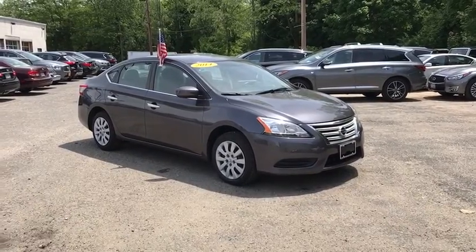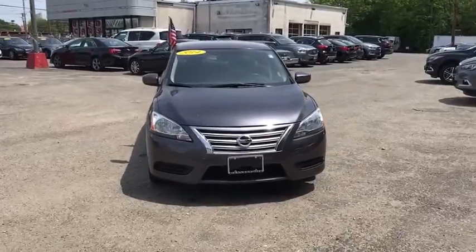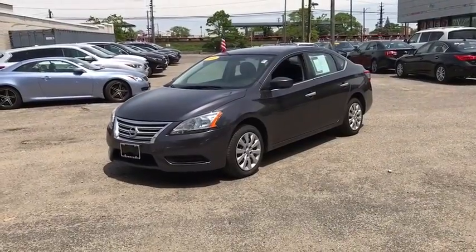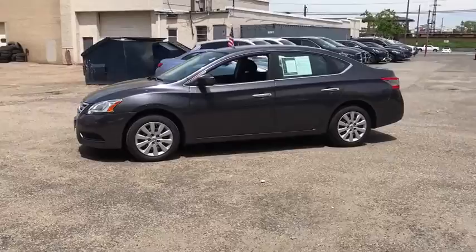The 2014 Nissan Sentra. With its spacious and versatile interior and stellar fuel efficiency, the Nissan Sentra is the obvious choice for anyone who wants to enjoy a stylish and comfortable ride. This vehicle has less than 45,000 miles.